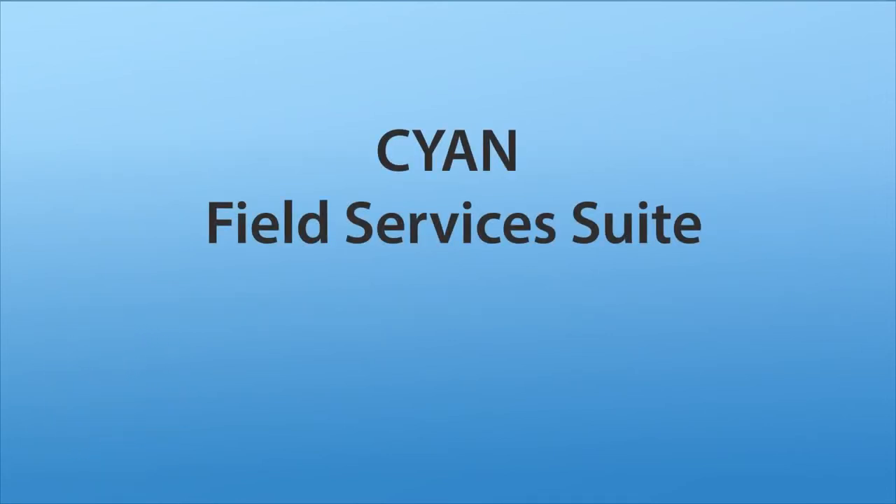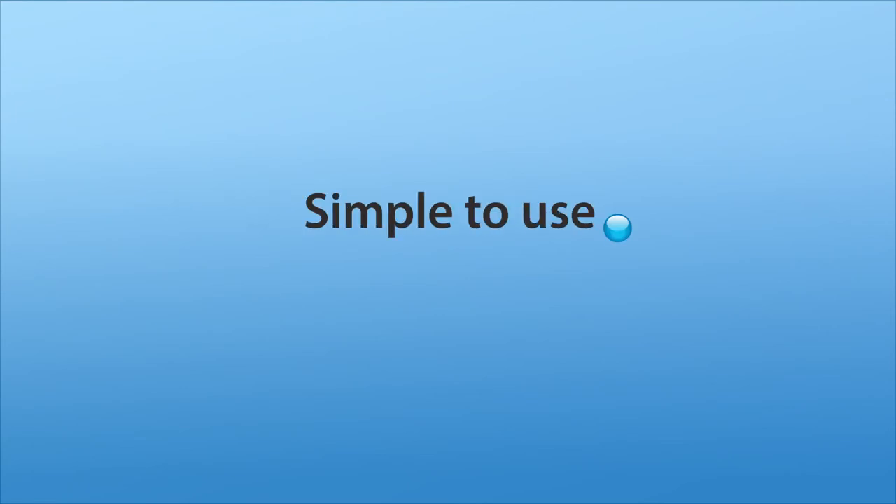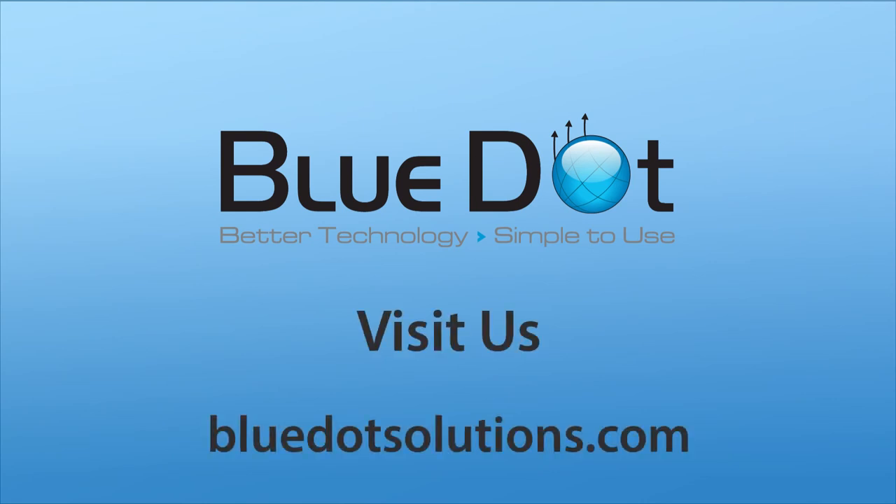The Cyan Field Services Suite. Better technology. Another innovative solution from BlueDot. To learn more, visit us at BlueDotSolutions.com.